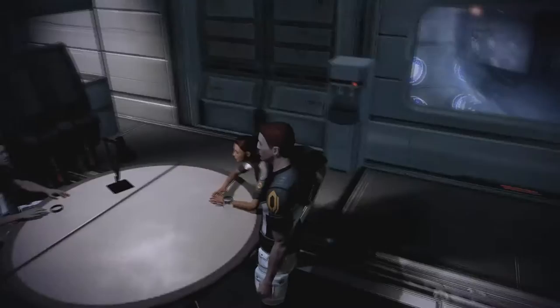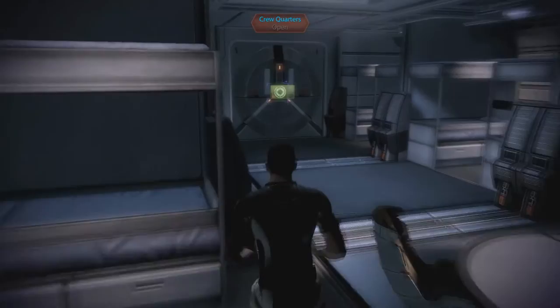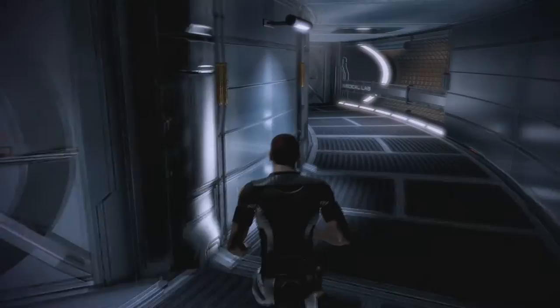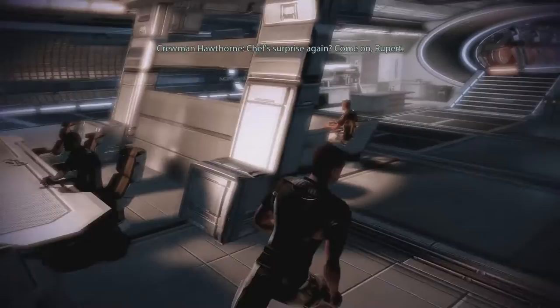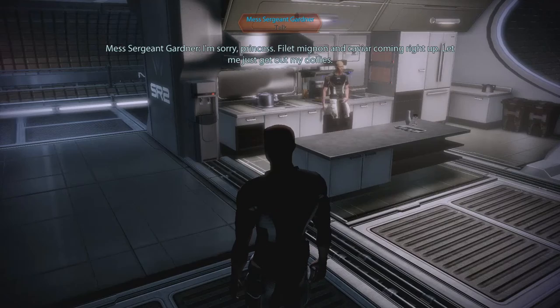They really designed this place really well — the programmers did a great job so you could see this beautiful view of the core on several floors of the Normandy. That's pretty awesome. Chef surprise again? Come on, Rupert. I'm sorry, Princess. Filet mignon and caviar coming right up. Let me just get out my doilies. That'd be real nice, Mr. Gardner.